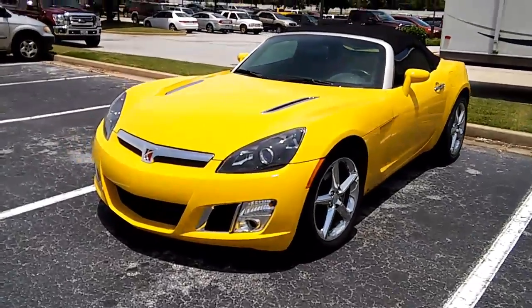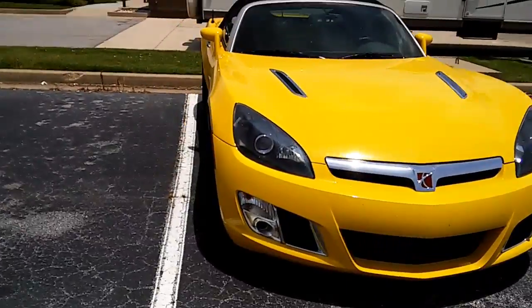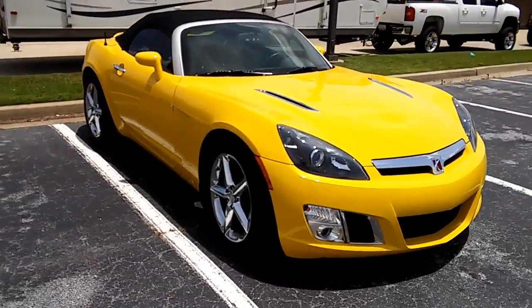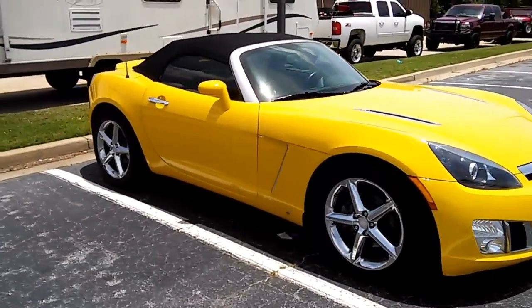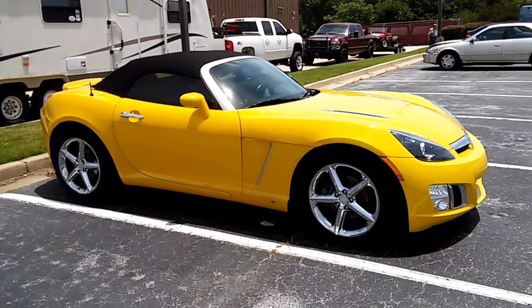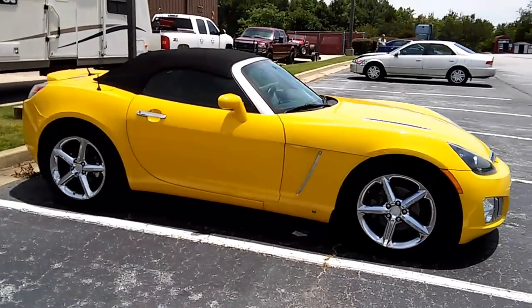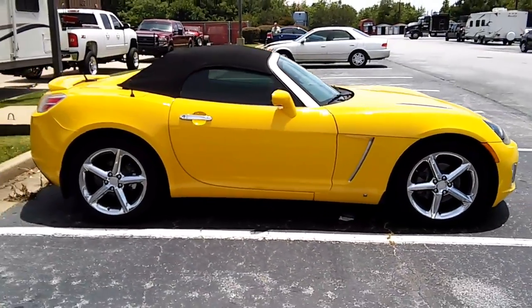This is a Saturn. It's a coupe — a sports model actually — and Pontiac had their version of it too. I always like these cars. They came with a six cylinder engine, no eight, but what a car.